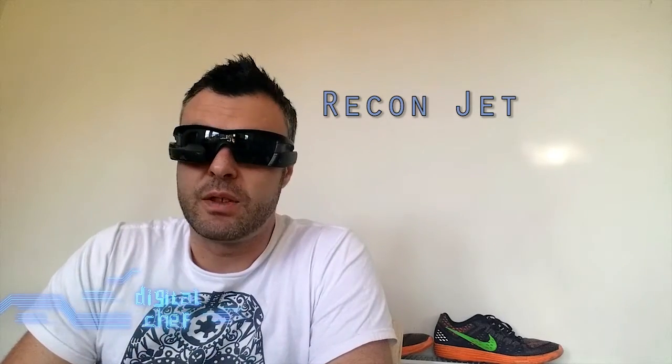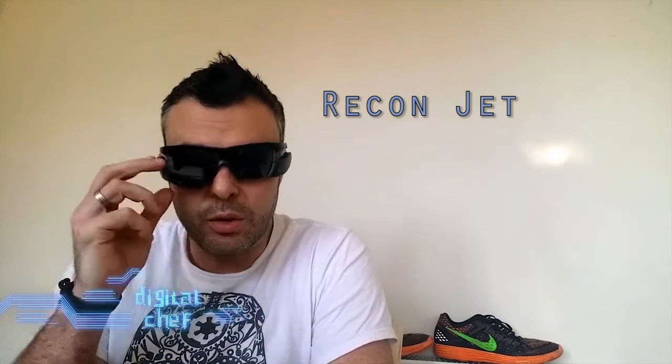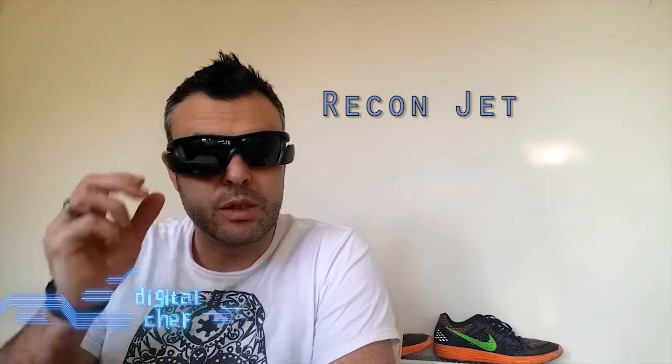I've also got a pair of rather fetching Recon Jet head wearables. These provide things like turn-by-turn navigation, face notifications, and ear pieces for sound. I'm going to test these just to see how effective they are for running. I know you can wear them for cycling but it'll be interesting to see if they're effective from a notification point of view when you're actually running.